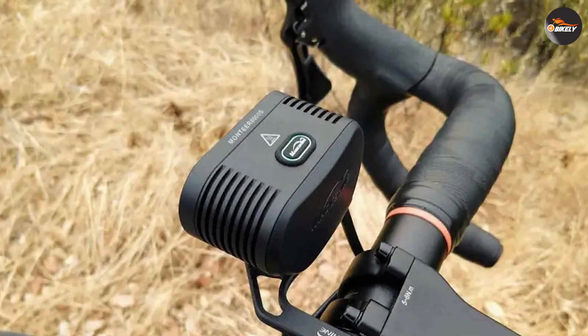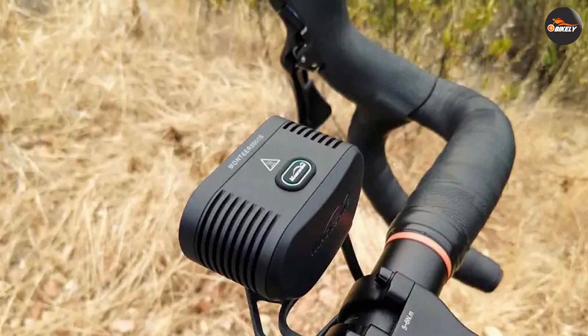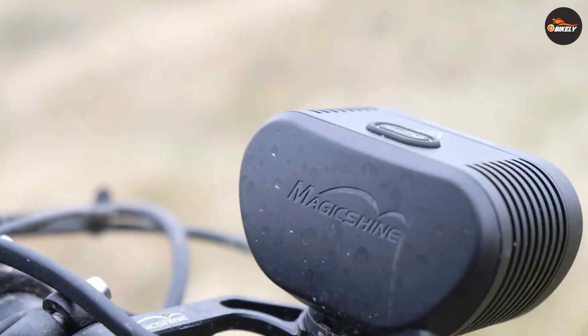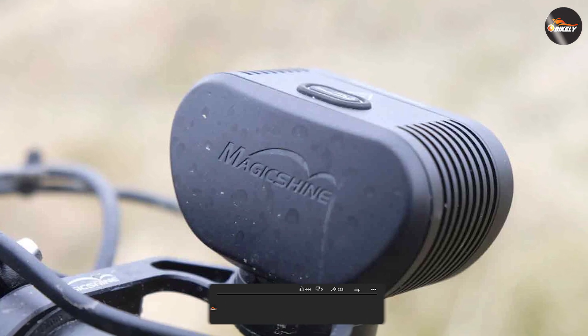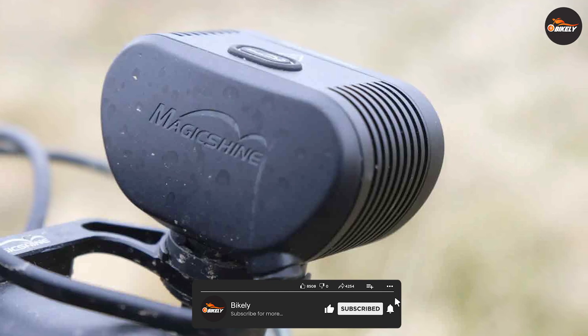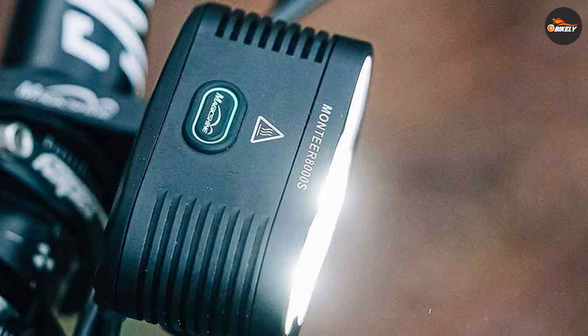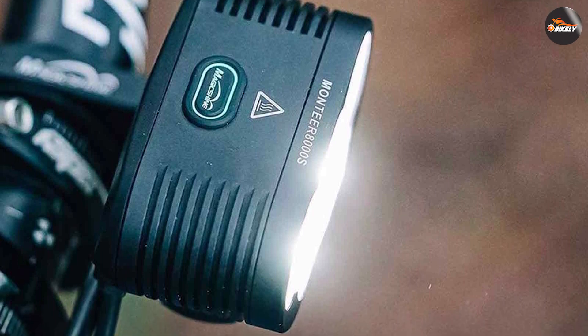Overall, the MagicShine Montier 8000S Galaxy V 2.0 is a top-tier bike light that brings unparalleled brightness, reliability, and versatility to your cycling adventures. With its remarkable 8000 lumens, optimized beam pattern, long battery life, and durable construction, this light ensures you have exceptional visibility while riding in any conditions.